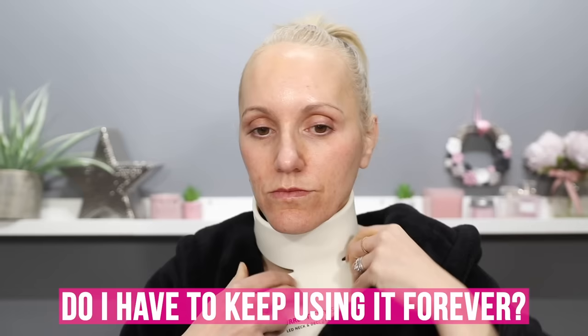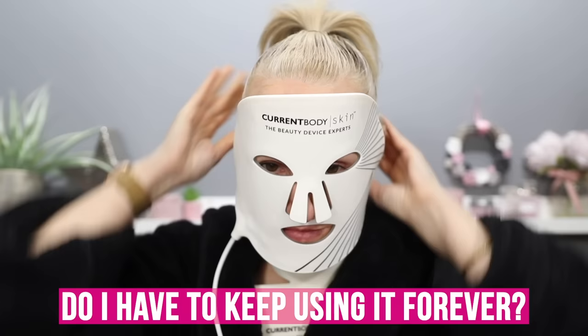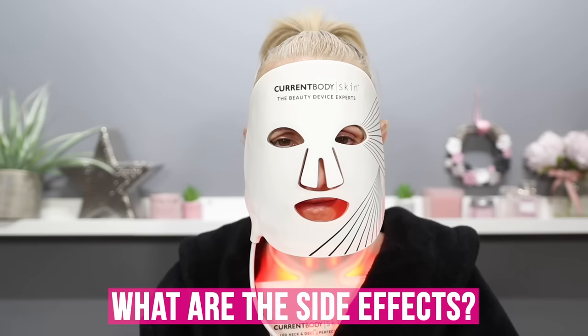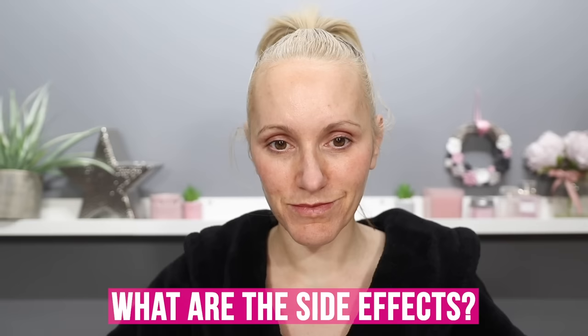Like with other treatments, you are best to continue use without having a break once you've hit your desired goal. If you used the LED devices primarily to reduce pigmentation and the pigmentation has disappeared, it won't return if you stop — although you can get sun damage over time which creates more pigmentation. Some side effects: you can get a little bit of redness, a rash, or hives. If you get hives, this treatment is not for you, but redness and a rash generally go down quickly.